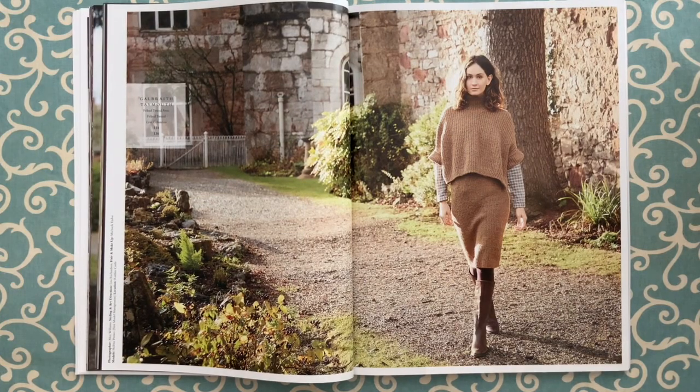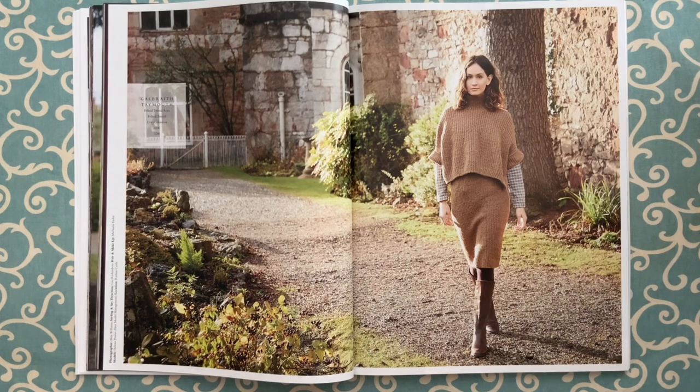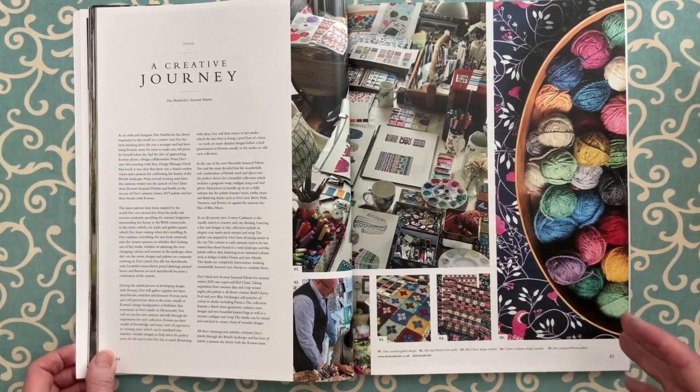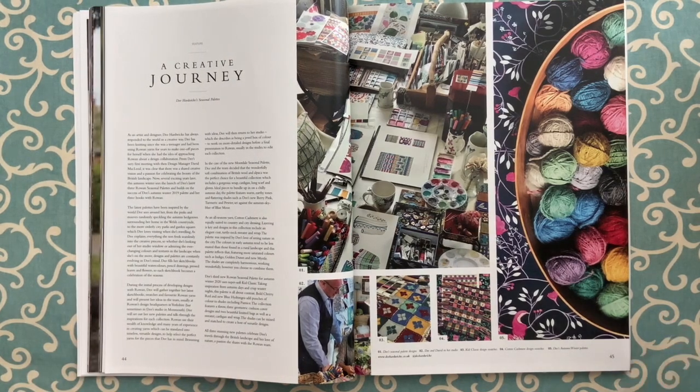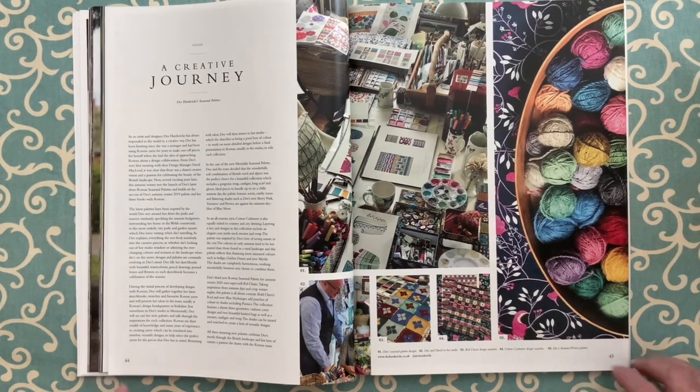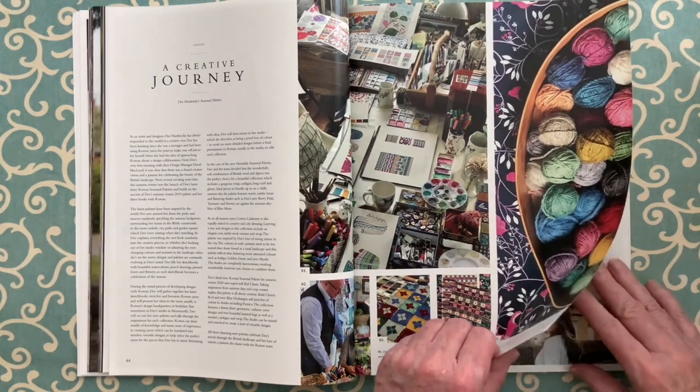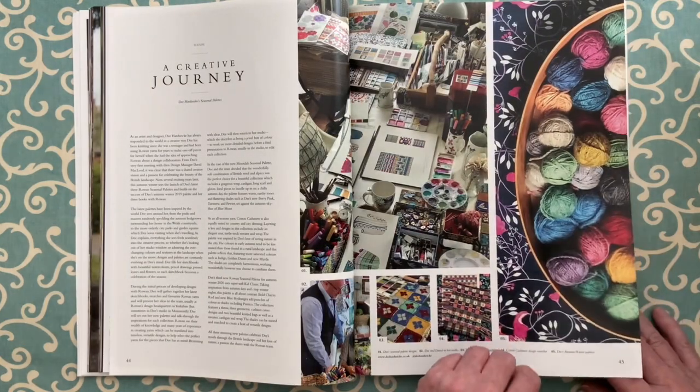One of the things I love about the Rowan magazines is where the photo shoots are done. This section was filmed at Ruthen Castle — I'll look that up and link it in my notes below. The Rowan magazine always has a feature about something outside the magazine, and in this case it's an article on Dee Hardwick's seasonal palettes. Dee is going to have three design collections this season, all separate to the magazine. The article talks about her approach to design and her colorful approach — as you can see, she loves color.